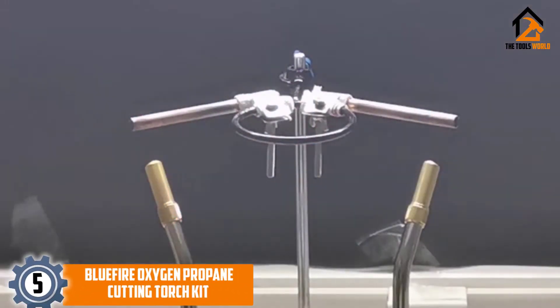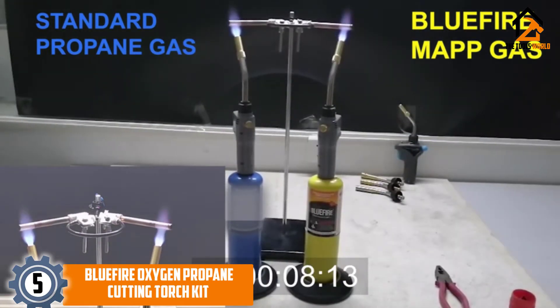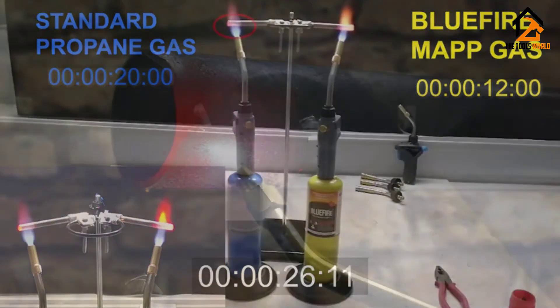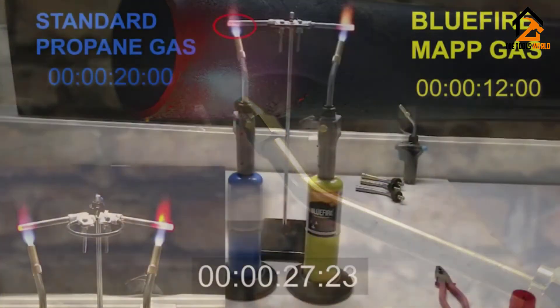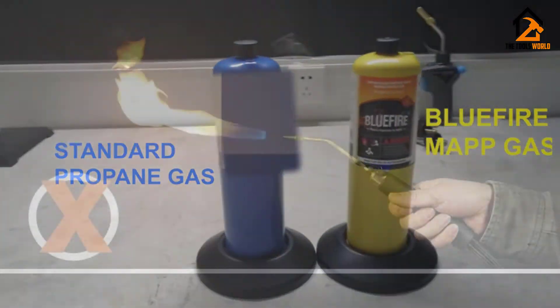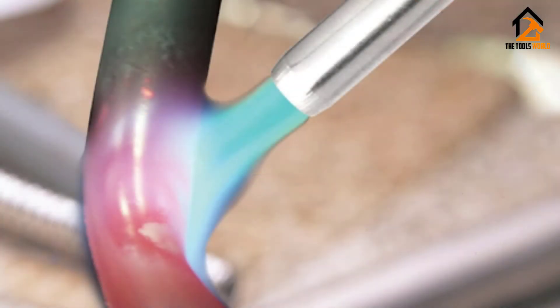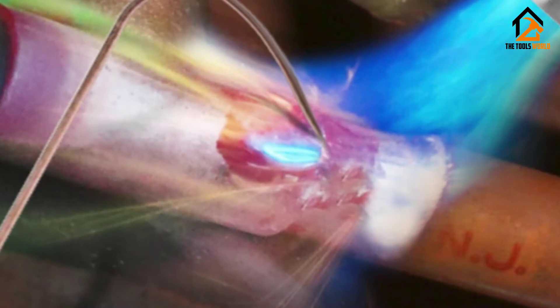Starting at number 5, we have the Bluefire Oxygen Propane Cutting Torch Kit. This propane torch creates a flame temperature of 2,900 degrees Celsius, which is powerful enough to melt most metals. Cast iron has a melting point of 1,593 degrees Celsius, while stainless steel melts at 1,450 degrees Celsius. This torch cuts, welds, brazes and solders, and it even comes complete with gas bottle racks to keep everything contained.